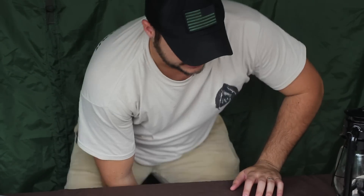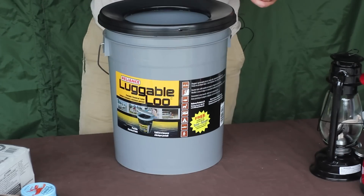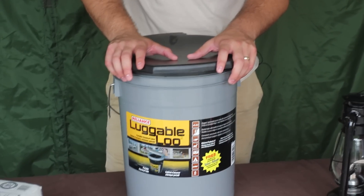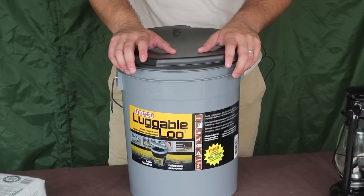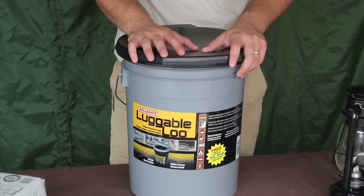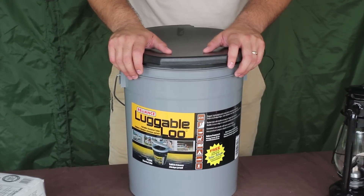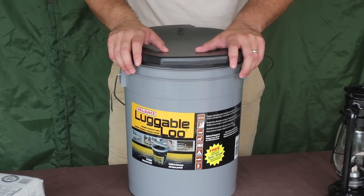The next thing a lot of people don't think about is sanitation. This is the Luggable Loo — essentially a toilet seat on a bucket. If the grid goes down and people keep using their regular bathroom, they'll create a sanitation issue and get sick. With this, you can use it in your garage and bag up your waste. You don't want to be digging cat holes in your backyard while there's civil unrest going on outside.